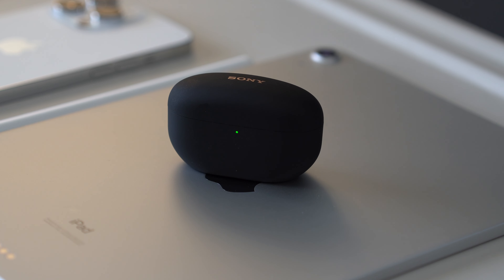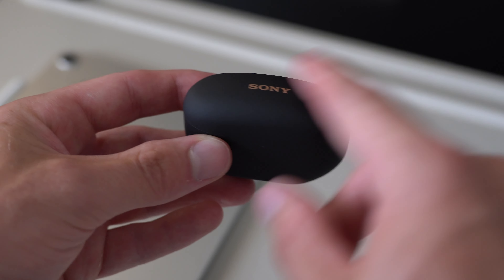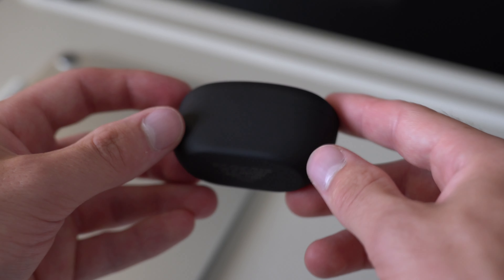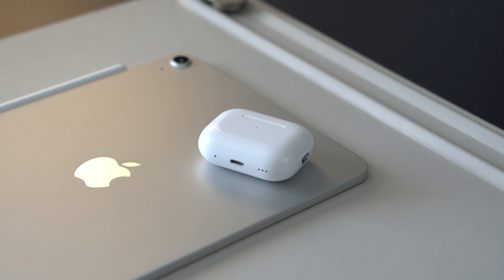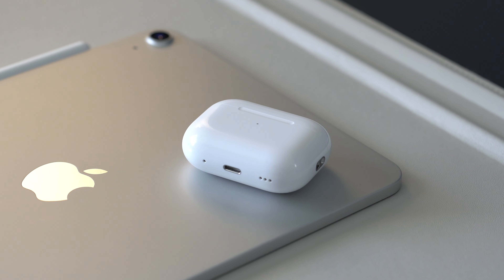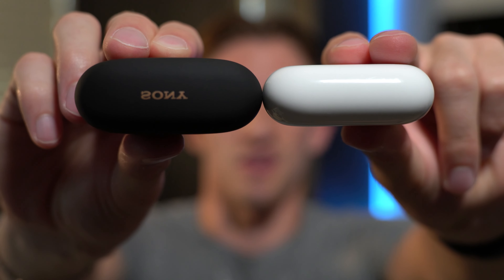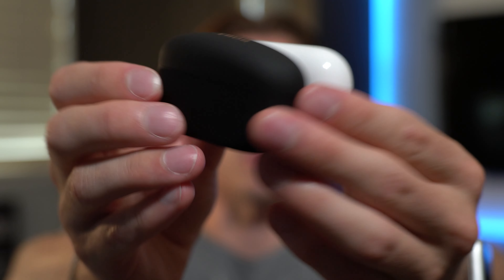When it comes to the overall design, the XM5 charging case has a slightly different build than the previous WF-1000XM4. The top is more rounded, which gives them a better feel in the hand, but we still have this flat bottom, whereas the AirPods Pro are completely round, which feels a little bit better to hold overall. The AirPods Pro case is also just a tiny bit thinner and smaller, but overall they are a very similar size.